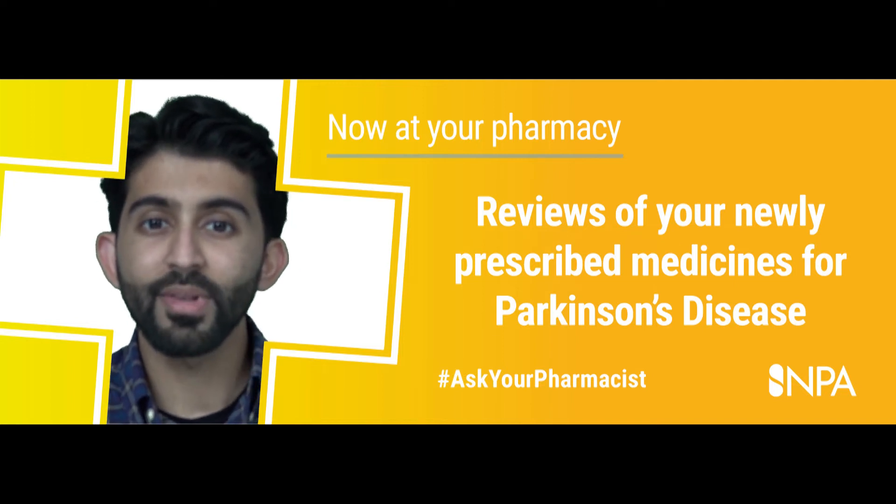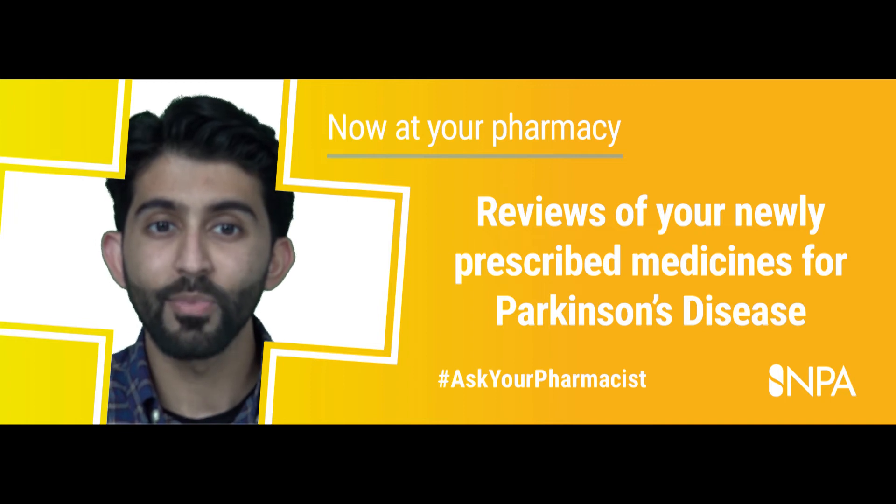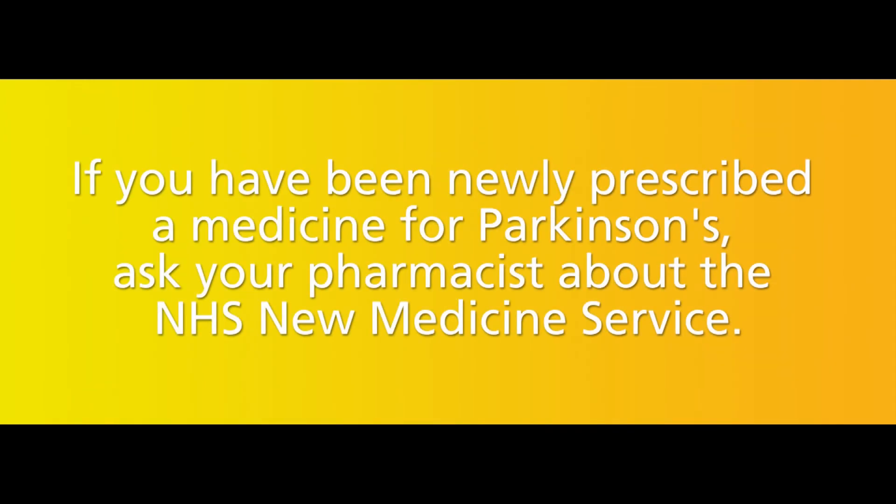Although drug treatments are the main way to manage Parkinson's symptoms, there are other things that can help such as exercise and therapies. If you have newly been prescribed a medicine for Parkinson's, ask your pharmacist about the free NHS new medicine service.